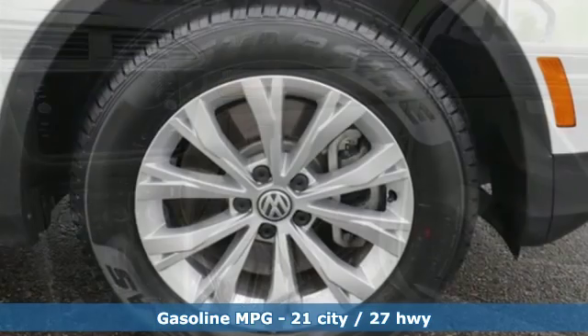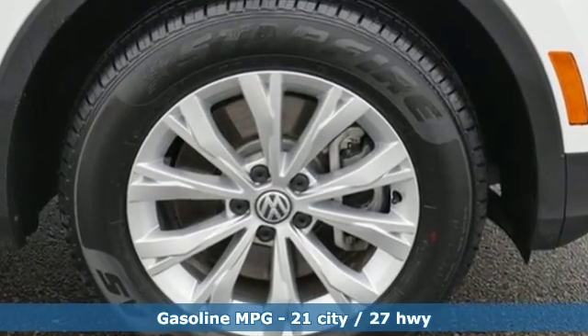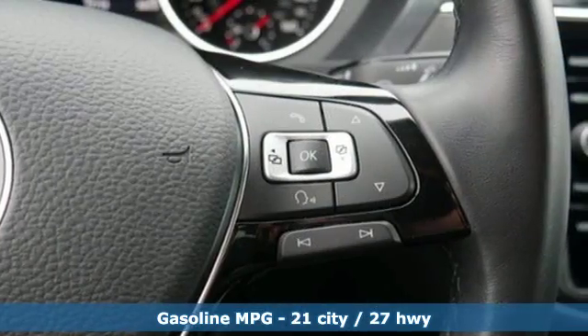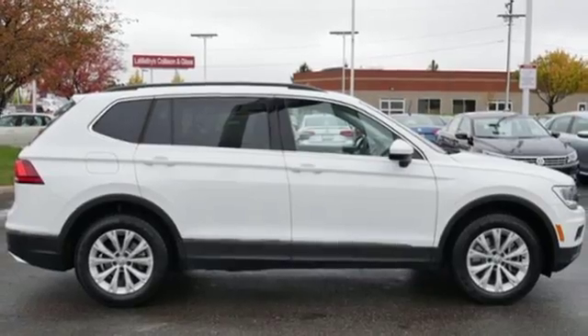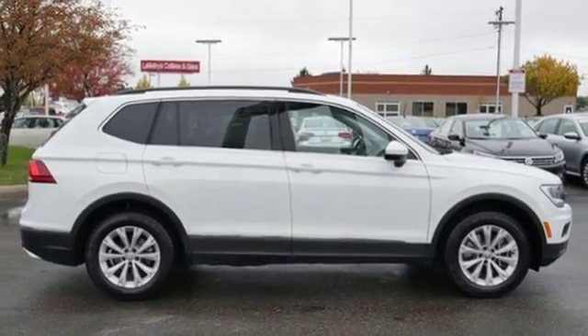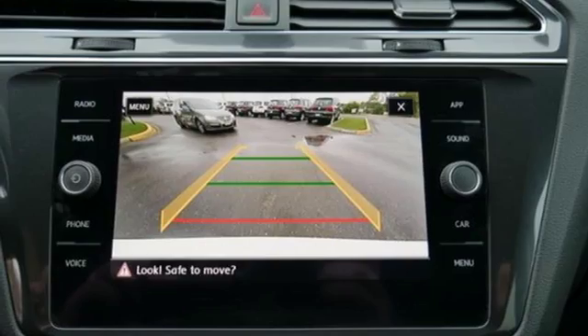Automatic transmission, dual zone climate control, integrated navigation system with voice activation, front heated bucket seats, power heated mirrors, streaming audio, first and second row express open and close sliding and tilting sunroof.